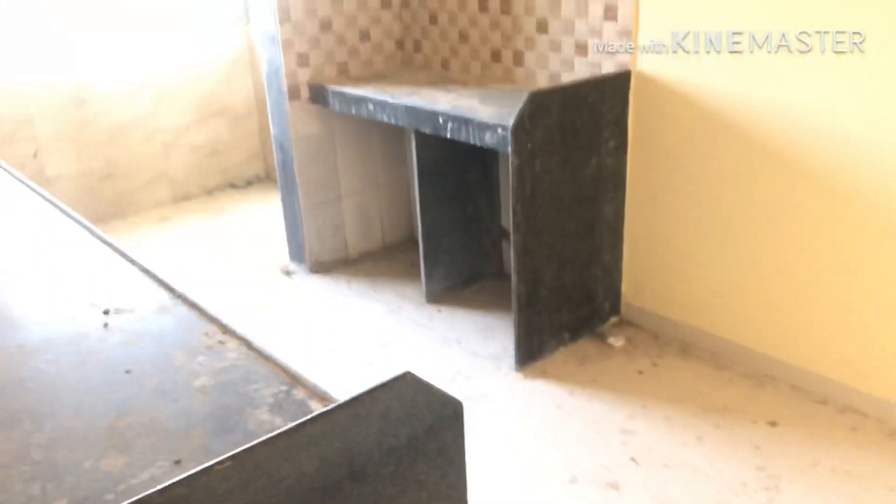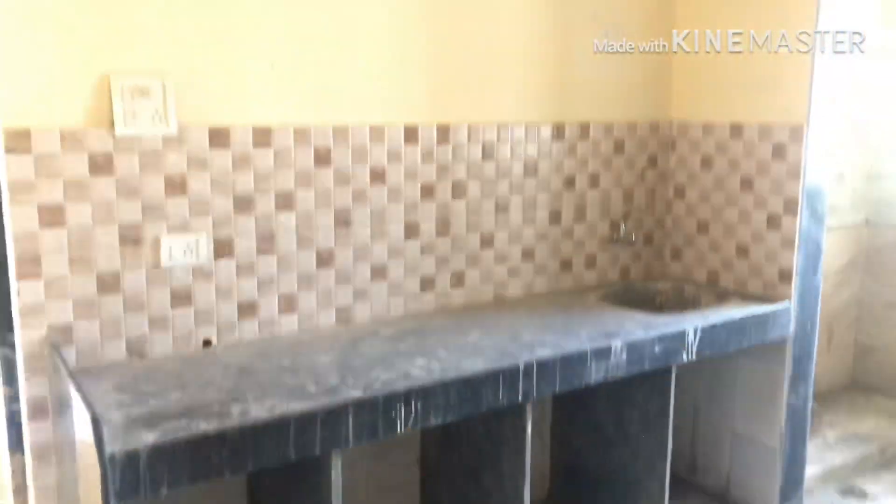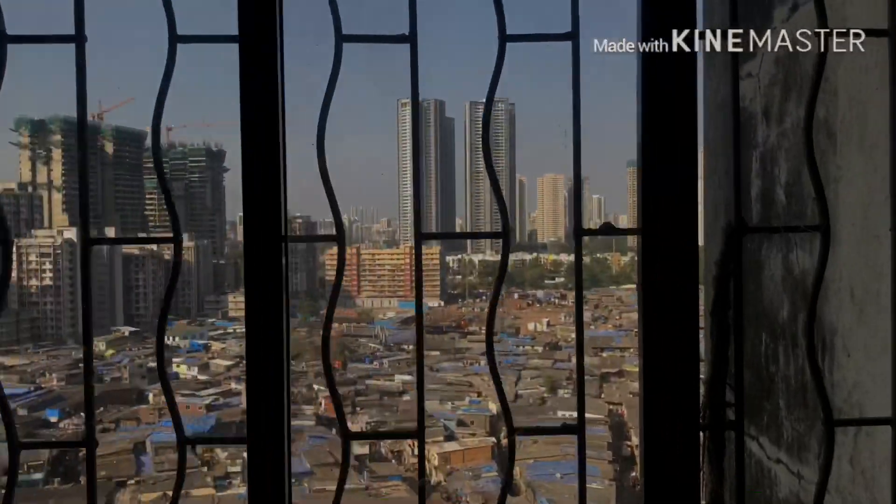There's the kitchen with parallel platforms right here. Here's the dry area — you can keep your washing machine here.